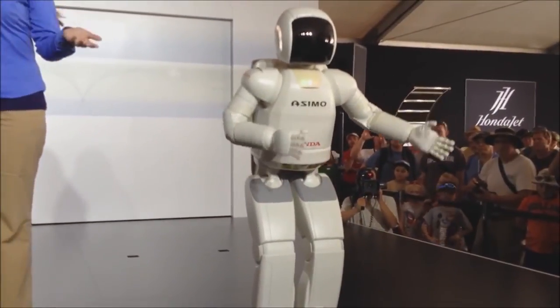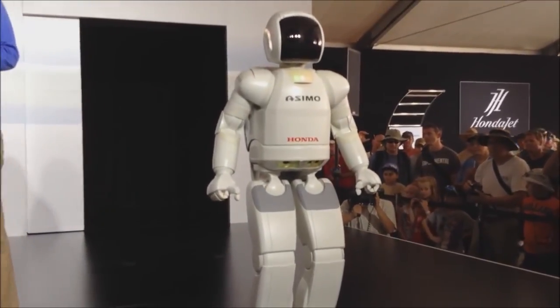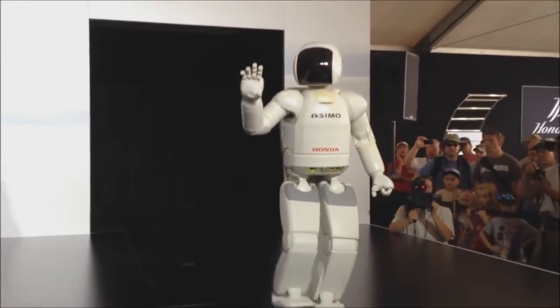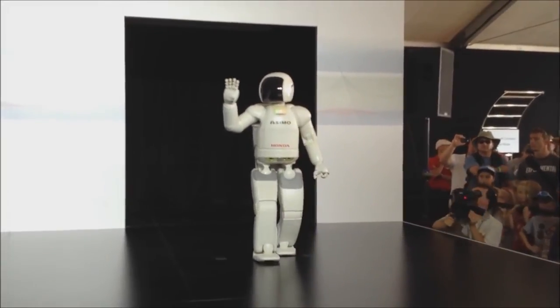Thank you very much, and thank you very much, everyone. We hope you enjoyed the demonstration this morning. If you'd like to learn more about Osimo, please check out the website, Osimo.Honda.com. Let's hear it one more time for Osimo, everyone.